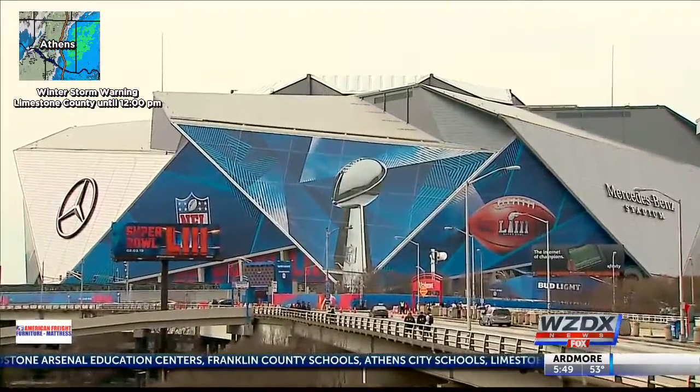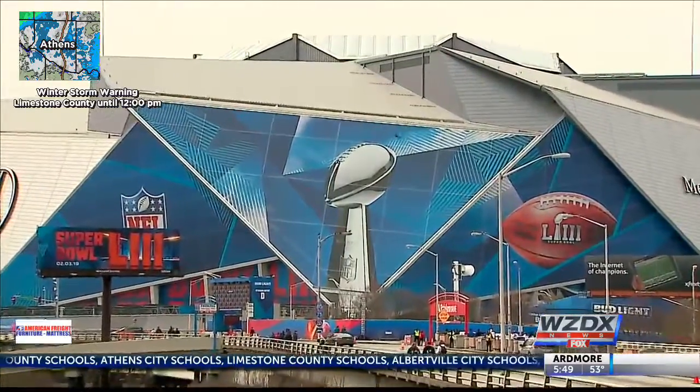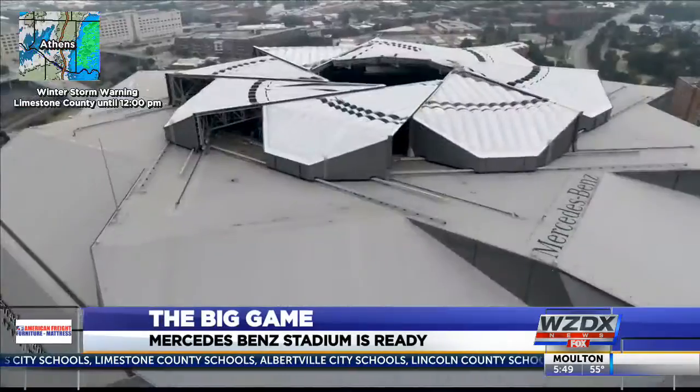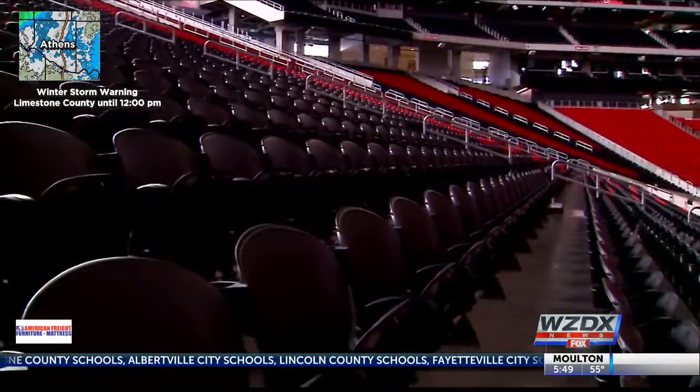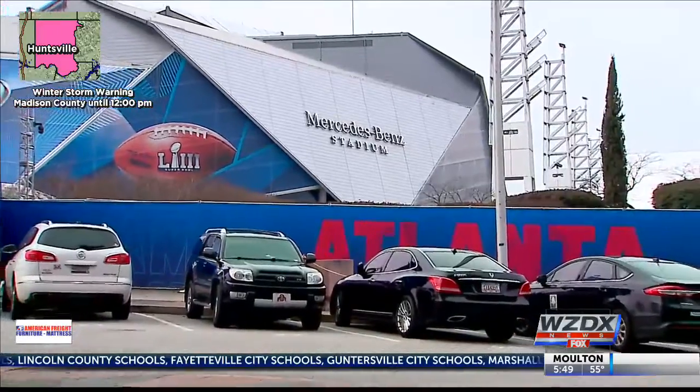All eyes will be on Mercedes-Benz Stadium on Sunday, the site of Super Bowl 53, and the building is stunning. 30 stories tall, retractable roof, seats over 70,000, and the city of Atlanta can't wait to show it to America. There is a tremendous pressure to be the home of the Super Bowl and be in a beautiful new stadium.